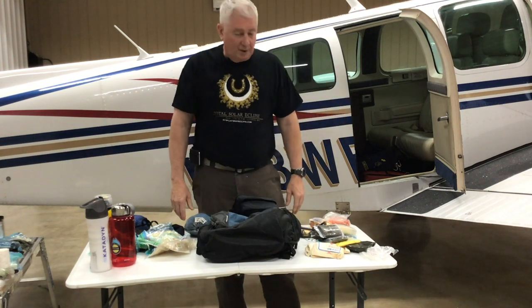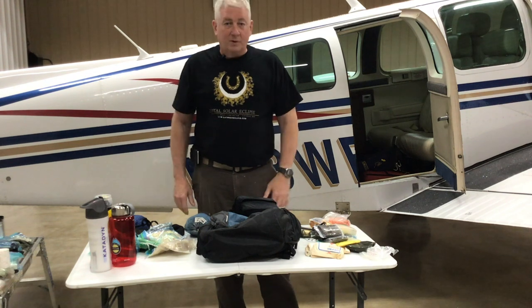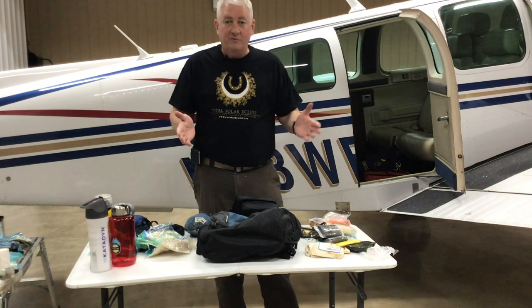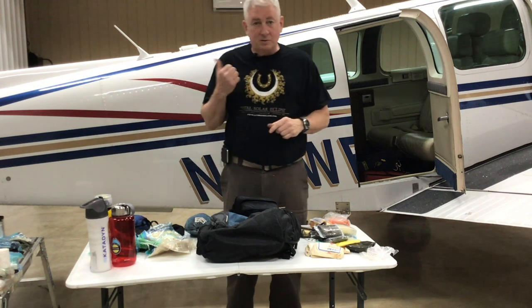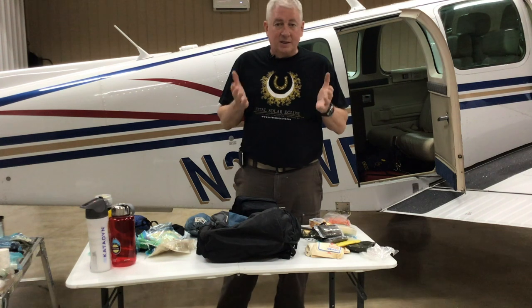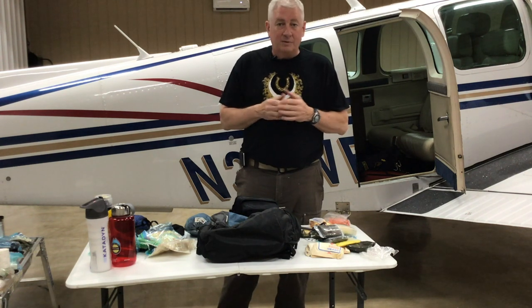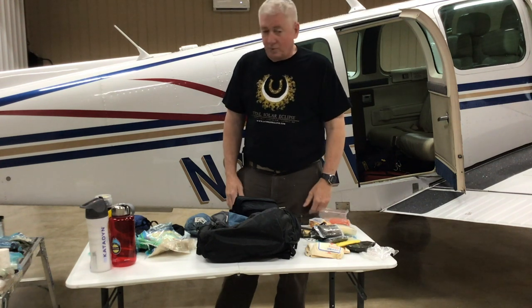That's my land survival backpack. If I'm going to Vegas, California, or somewhere I'm flying over deserts or mountains, I'm carrying this backpack with me. It's usually going to be in the back because I'm planning on having some time to get my stuff out of the airplane and figure out what my survival plan is and how I'm going to recover.